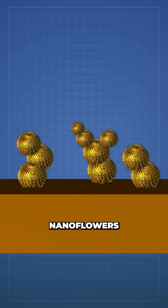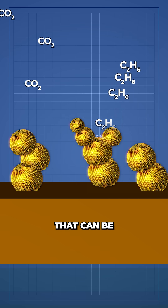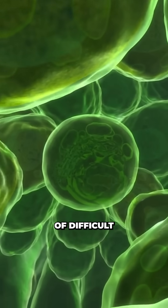These energized nanoflowers are capable of splitting CO2 into useful short-chain hydrocarbons that can then be made into liquid fuel and chemicals — taking inspiration from nature, even if we do make it look kinda difficult.